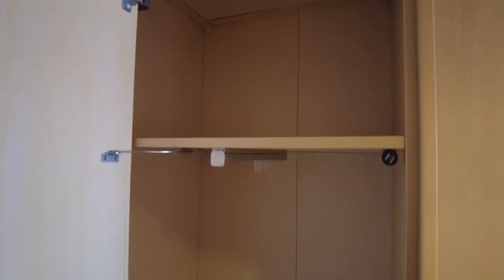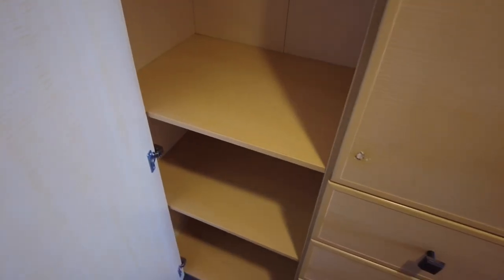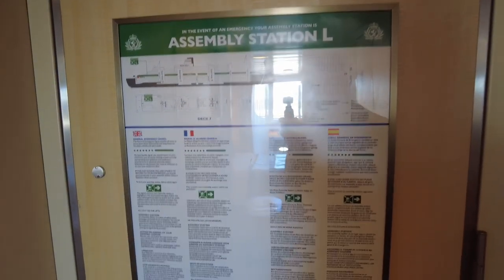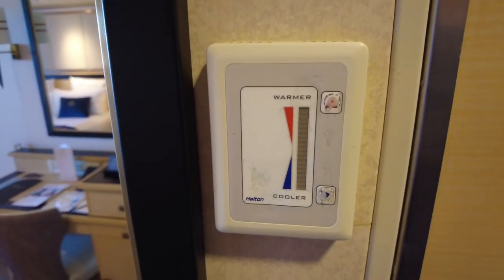In the last door you have some more shelves, not much to say really. As usual, on the back of the cabin door you have information displaying what to do in an emergency and the location of your muster station. On the left side of the bathroom door you have the unit for the climate control.